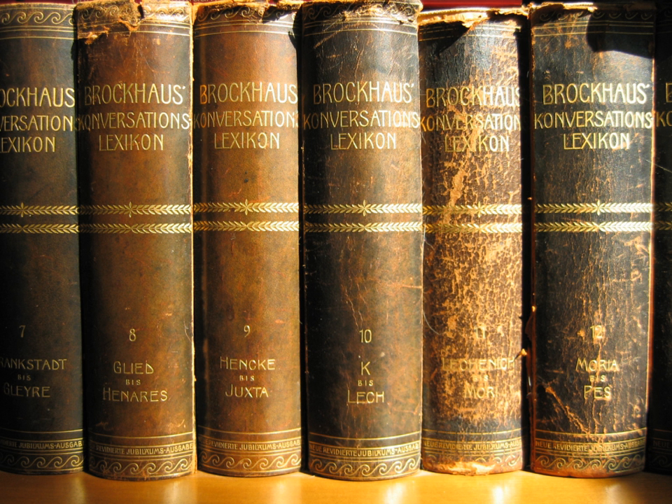The Compact Oxford Thesaurus, 3rd Edition Revised, includes over 300,000 synonyms and antonyms.